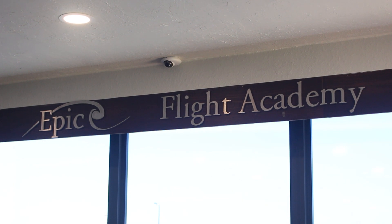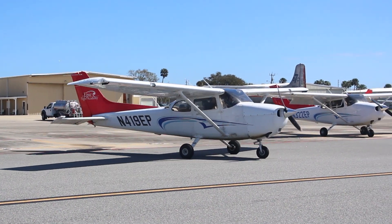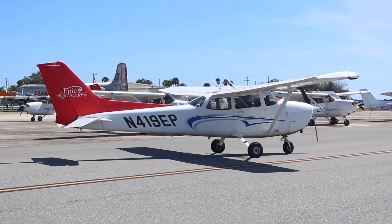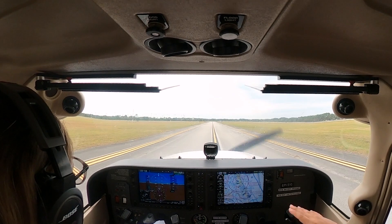At EPIC Flight Academy, we want to ensure you're set up for success, and that includes understanding your medical requirements. We recommend scheduling your FAA medical exam as early as possible, even before starting ground training. By taking care of your medical certification early on, you'll be ready to start your flight training with confidence and without any turbulence.